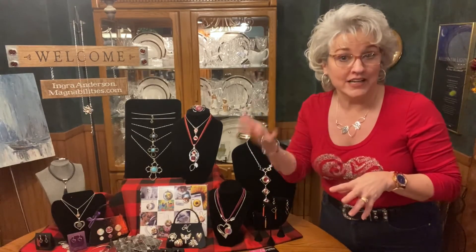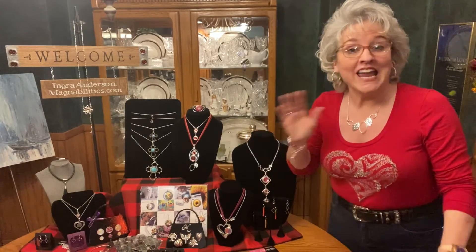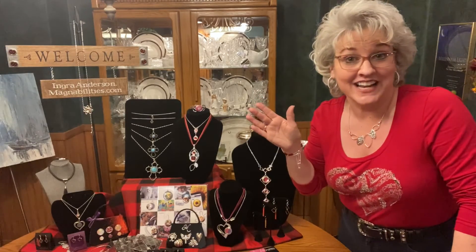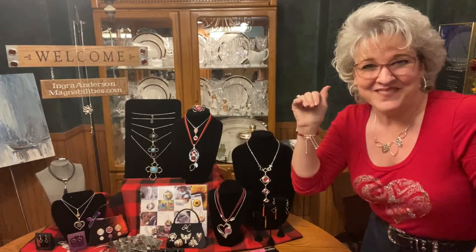Get you in my system, and then we can talk about a party. You're probably in my system anyway, but if you're a new person to ingrayanderson.magnabilities.com, we would love to welcome you into the family. Thank you so much. I hope you find the perfect Valentine's gift at ingrayanderson.magnabilities.com, and let me know if I can help you with any parties. Thanks so much. Bye-bye.